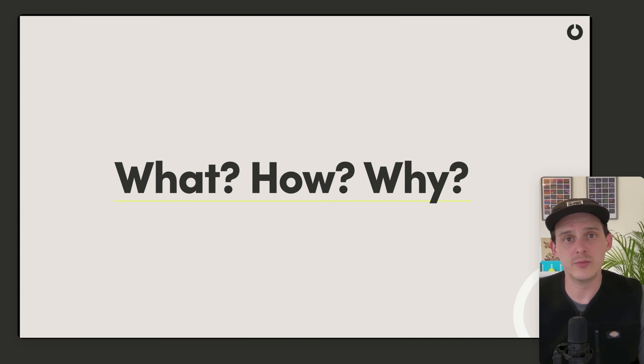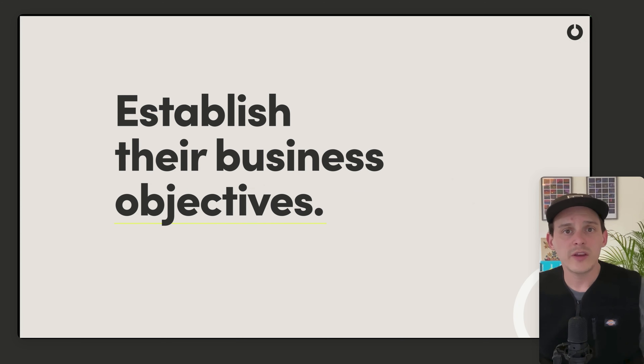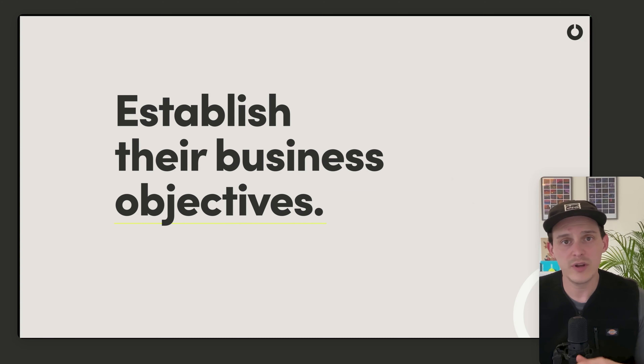Next, you want to establish your client's business objectives. They may be coming to you for a redesign, a new website, or a rebrand — whatever it may be. If you can understand where they want their business to go, then you can design with that in mind. If they're looking to grow or expand, you may need to make sure your brand design is really flexible.